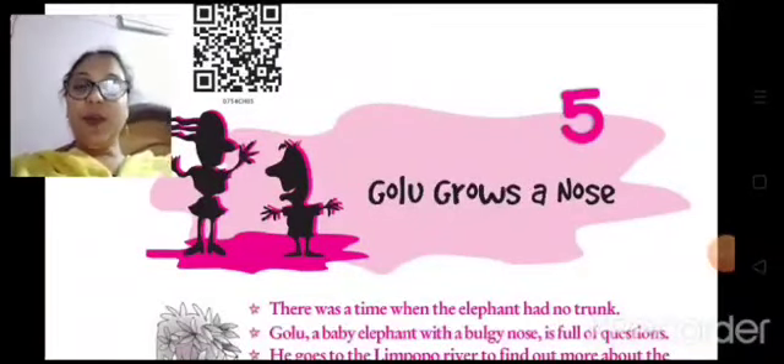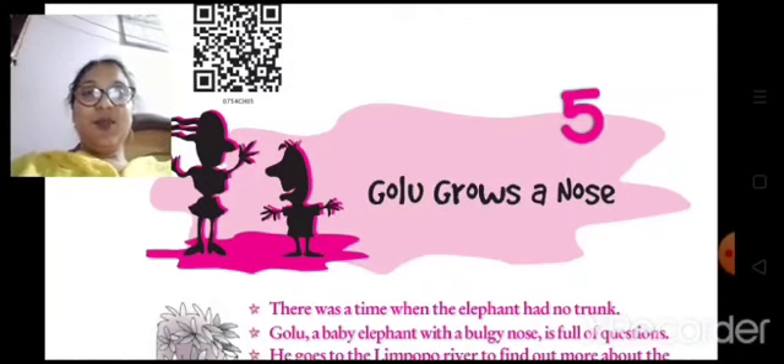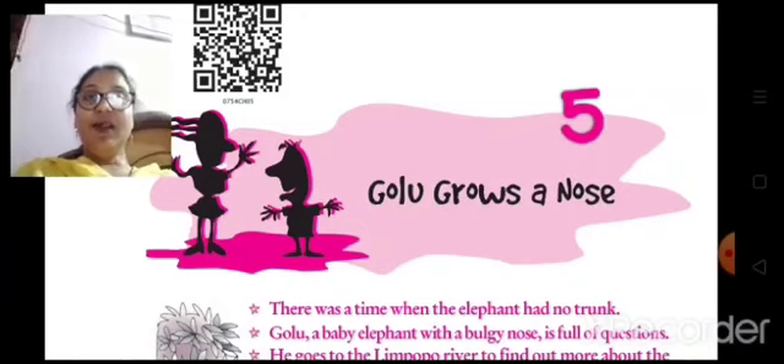Hello children, today we are going to study the final part of the story 'Golu Grows a Nose.' It is a wonderful story of a little baby elephant, written by Rudyard Kipling, a great author. The story is a fiction that revolves around the growth of the trunk of an elephant from a snout. A fictitious elephant named Golu is introduced in the story, whose adventures are shared.